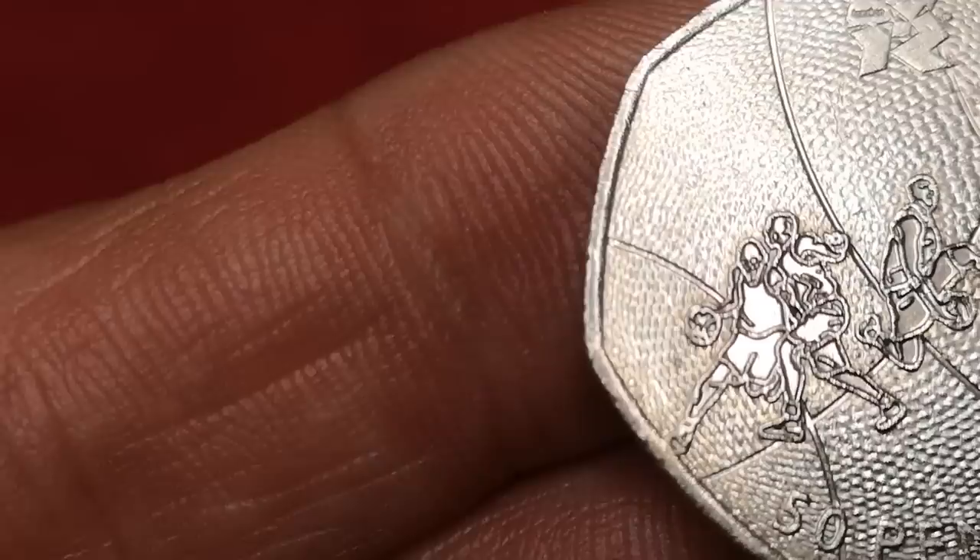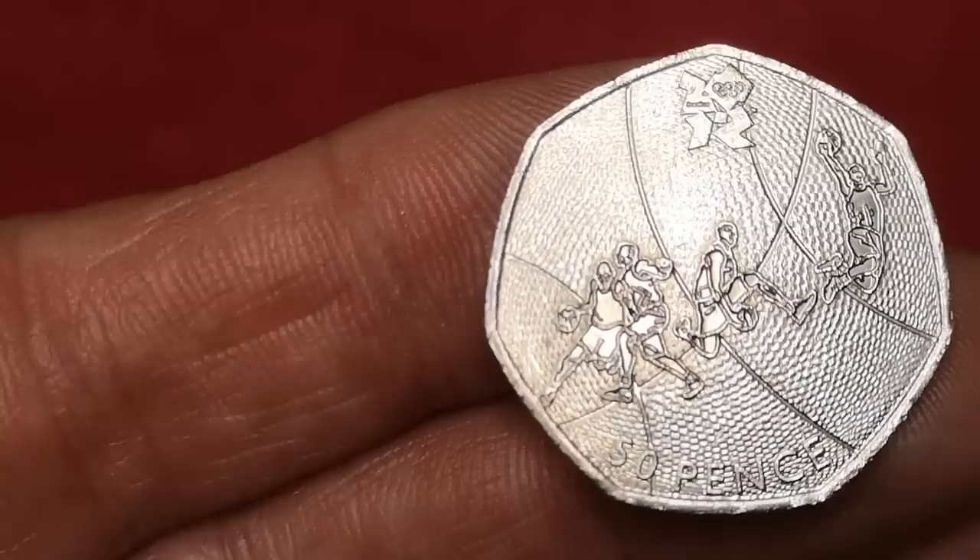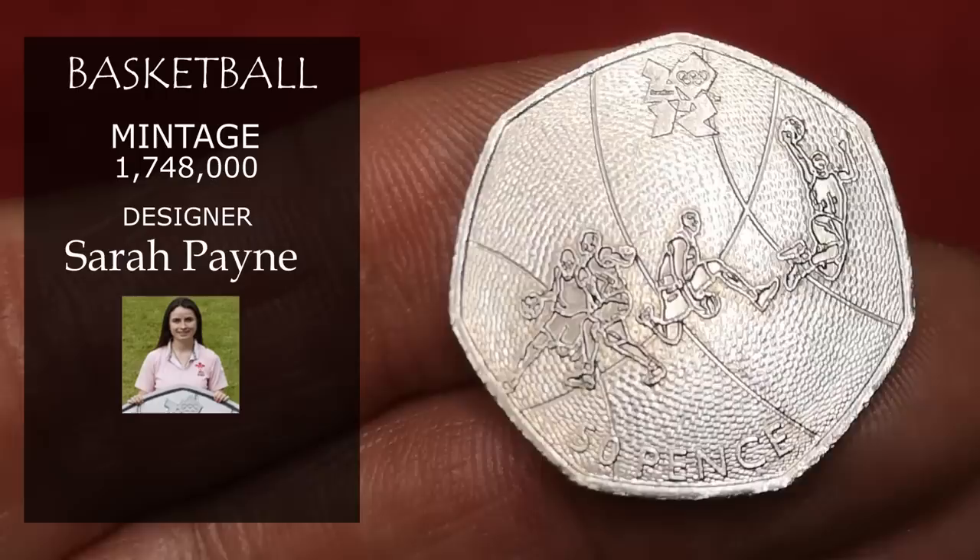Next is Olympic basketball. I quite like this design — it was designed by Sarah Payne, and with just over 1,700,000 minted, it's going to be worth about £2.50.